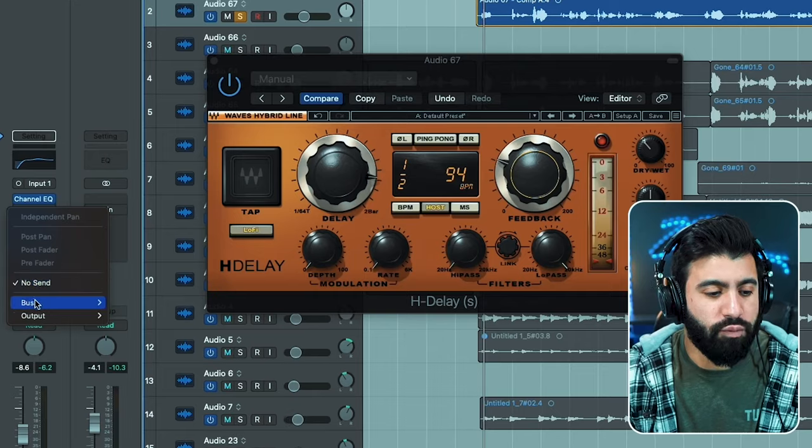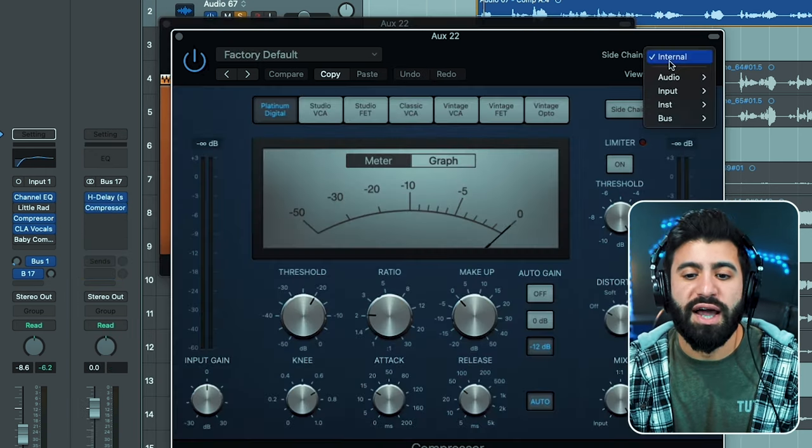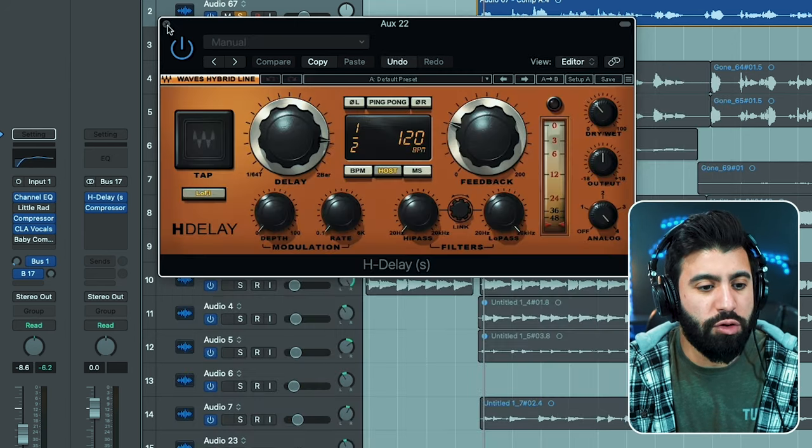One thing I do wish it had is a ducker. You can hear the delay is the same volume throughout the whole track - a ducker would lower the echo when my voice comes in and raise it when my voice stops. You can actually work around this through compression and sidechaining: put the delay on a separate bus channel, put a compressor on it, and sidechain it to pull out the audio when you're singing. I really like this lo-fi sound though - if I wanted to use it on a track with that lo-fi tone, I could just easily add the compressor workaround. I do like this a lot.